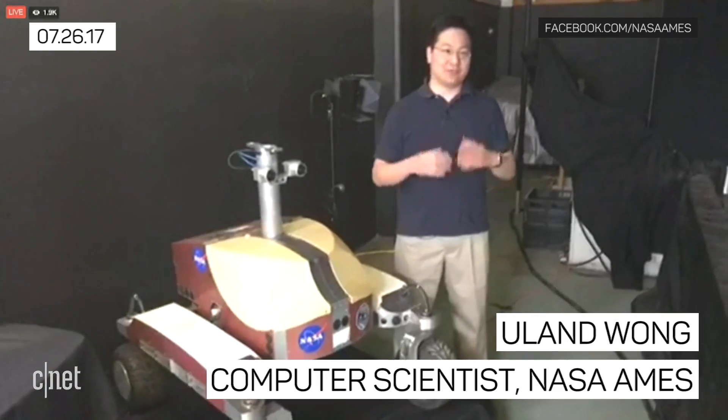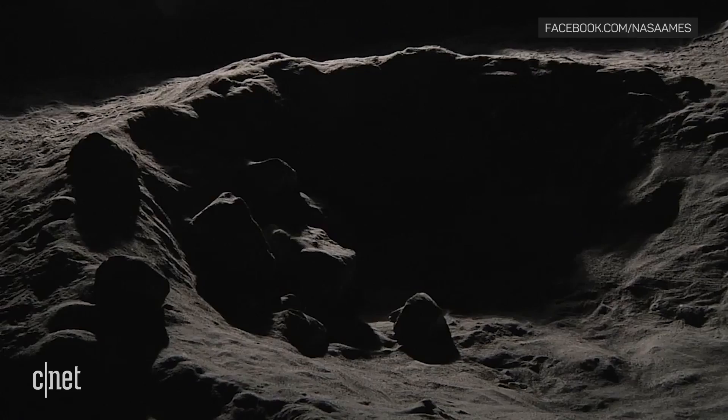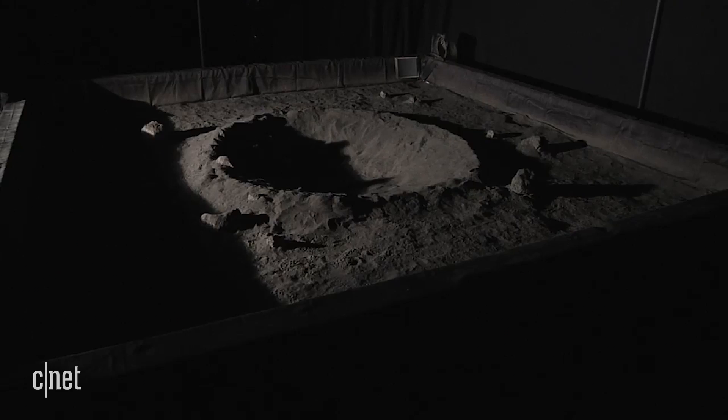What we really want to do is recreate some of these scenes with the terrain and the lighting to be able to test new sensors and software.